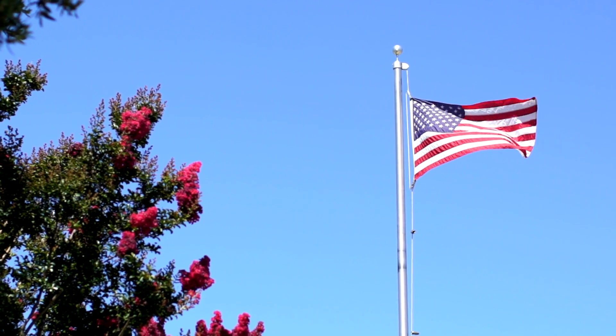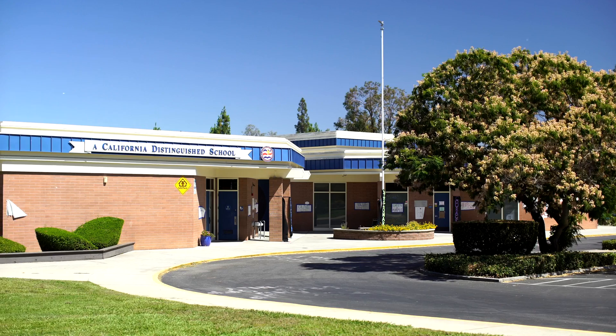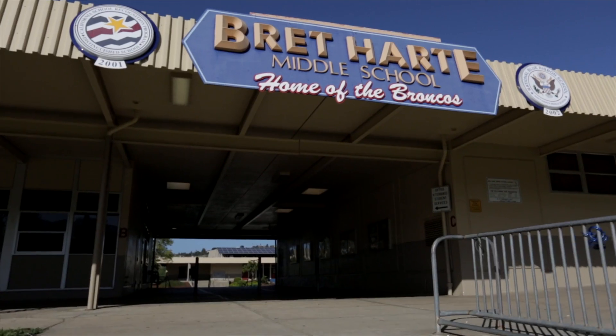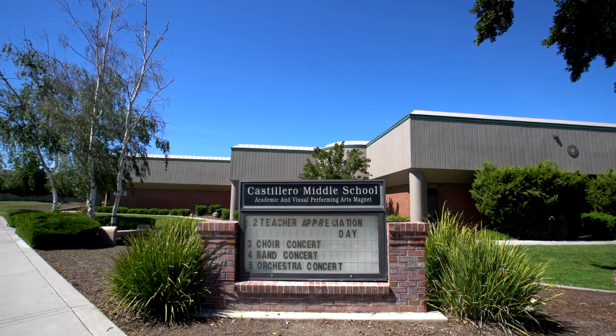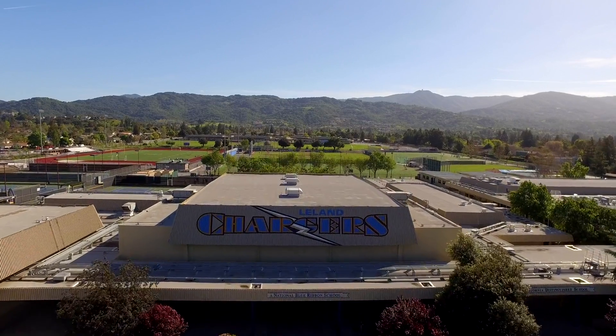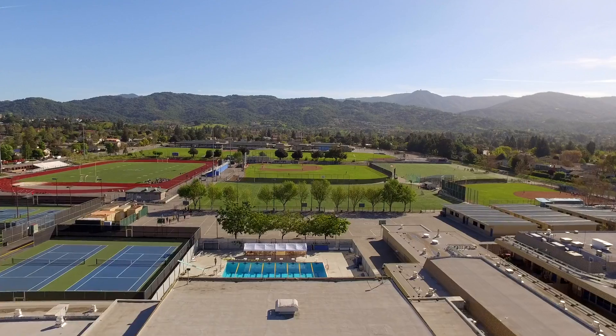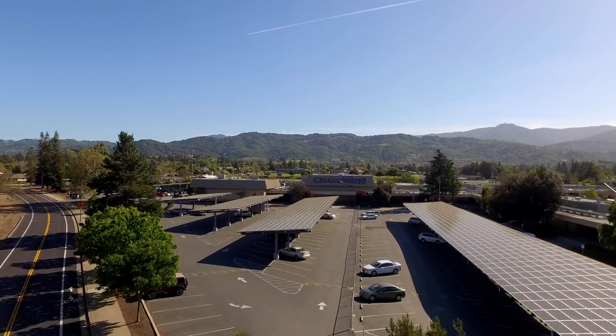When education is a priority, this community shines, boasting some of the highest school ratings within the district. Elementary options include numerous California distinguished schools, as well as several private schools. Bret Harte and Castillero are the two public middle schools serving its residents. And Leland High School was recently ranked 54th nationally by Newsweek for its high rate of college readiness and college attendance by its graduates.